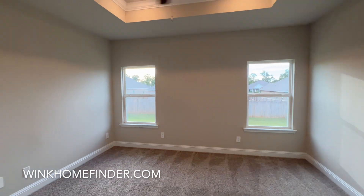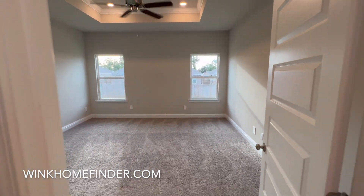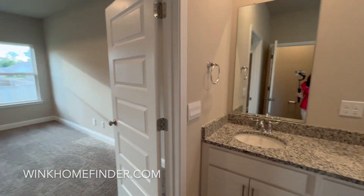Call today for your private showing, and don't forget to ask about the builder-paid closing costs.